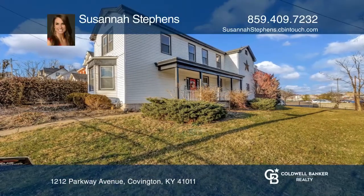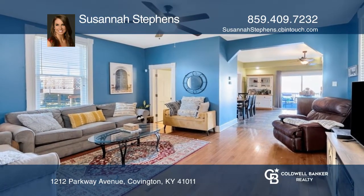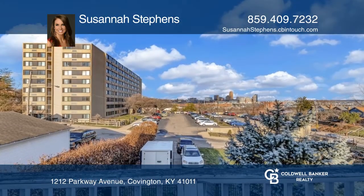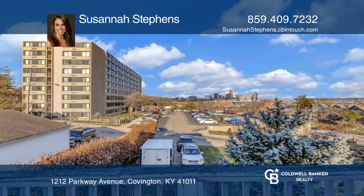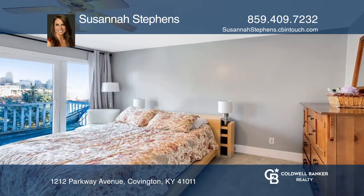Own the spacious, move-in ready three-bedroom home with city views. You can't beat the view from the balcony right off the primary suite, or directly from your bed with glass sliding doors. This home also features updated carpeting and gleaming wood flooring.